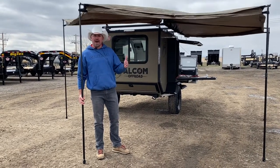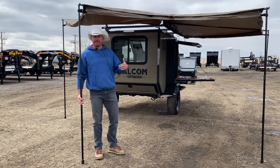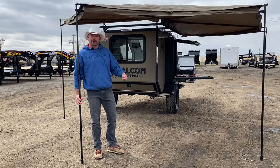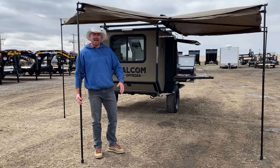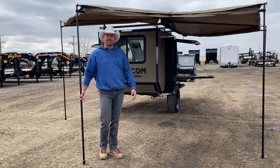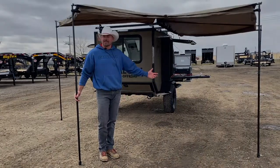They've been saying they want a product like this, and so we're excited to bring this to Western Canada as the exclusive dealer for Alcom. You can contact Factory Outlet Trailers and we'll give you more information and give you all the details on it.